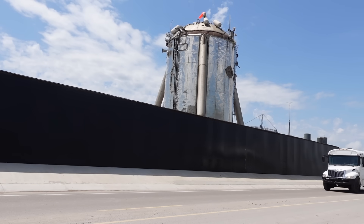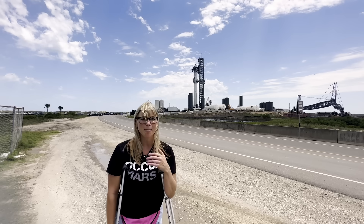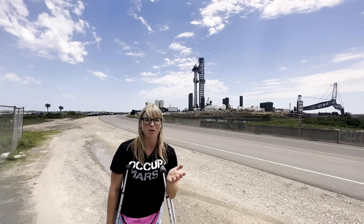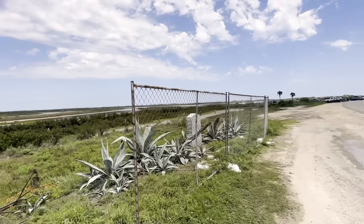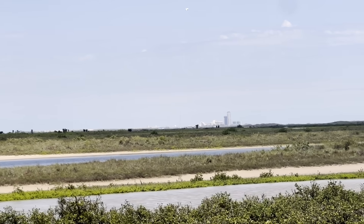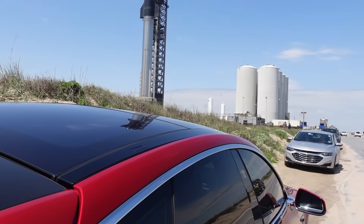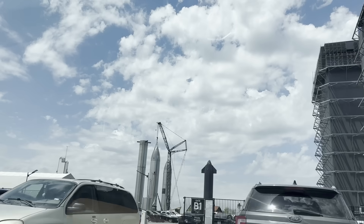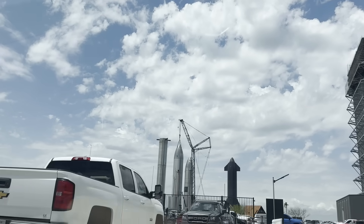I plan to be bringing you videos and live streams every single day while we await the launch. Before the launch, we should see the wet dress rehearsal, and I'm really excited because you can see our hotel there off in the distance — you can see how close we are. Even if I wanted to stay at the hotel, I still have a great view for live streaming the launch.